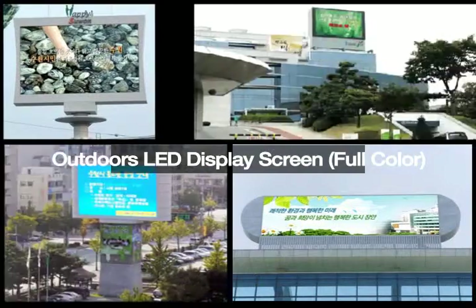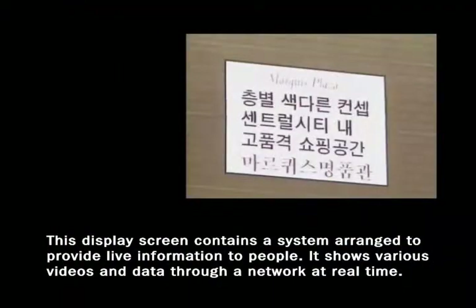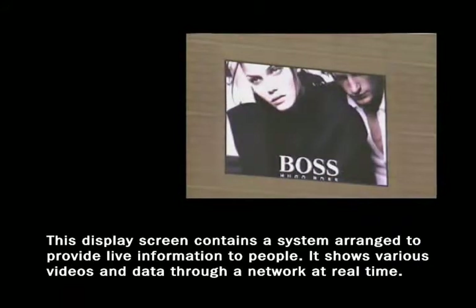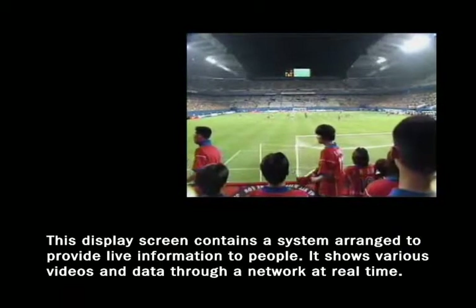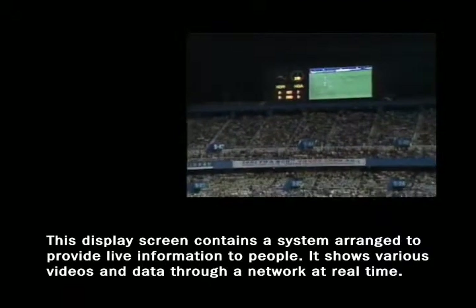Outdoors LED display screen, full color. This display screen contains a system arranged to provide live information to people. It shows various videos and data through a network at real time.